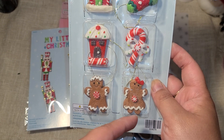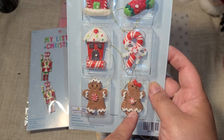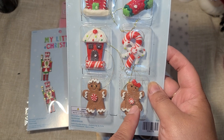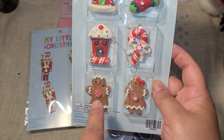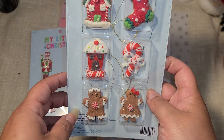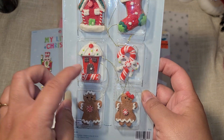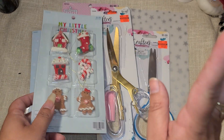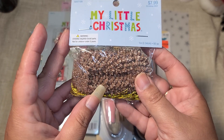I wish they had more peppermint details instead of just this one little peppermint button - I'm going to try to take that off and maybe replace it with clay pieces or rhinestones. I don't really like the brown of the little house either - I might try to paint that.